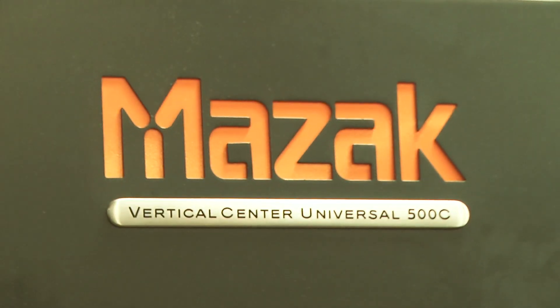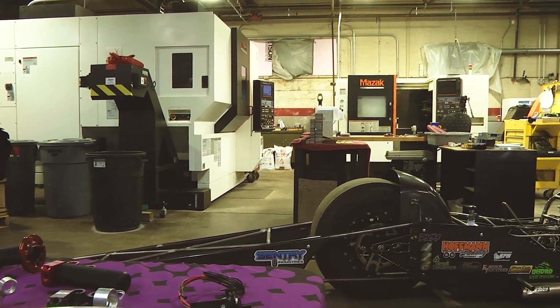Sentry Industries currently owns a VCU 500C with four-axis capability, and we also have a 250 MY. The machines offer a wide range of flexibility as far as designs and the components that we produce.